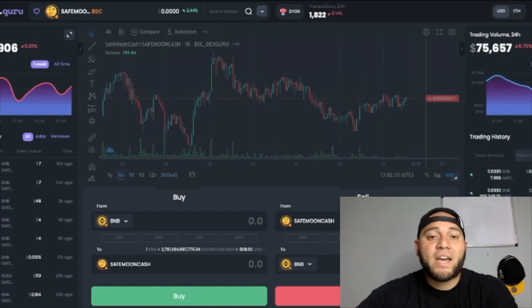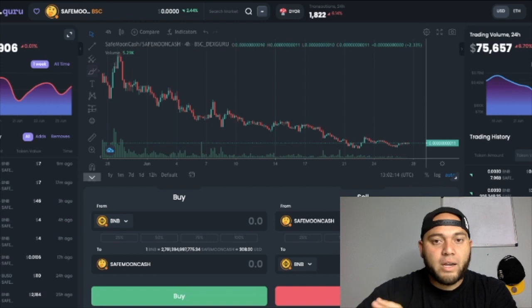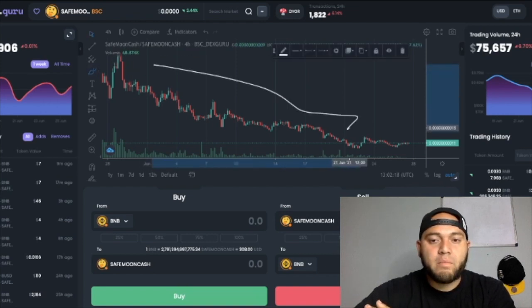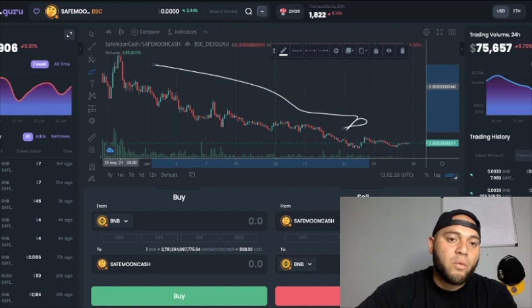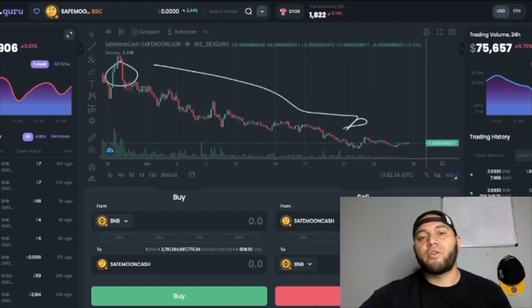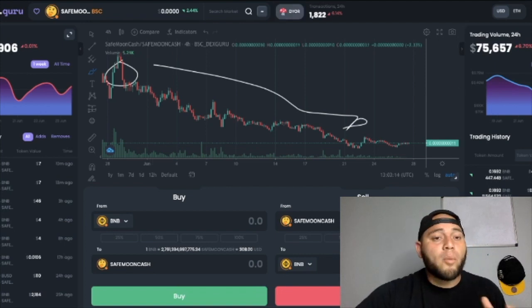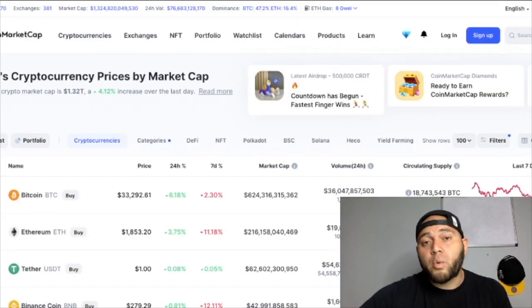If we take a look at SafeMoon Cash's monthly chart it's just pretty bad — there's no other way to put it, it's just going down pretty bad. These levels right here were all-time highs and it's been going down since. Right now SafeMoon Cash is actually doing a little bit worse than the global crypto market, which at the moment of recording is up 4.12% and is valued at 1.32 trillion dollars.